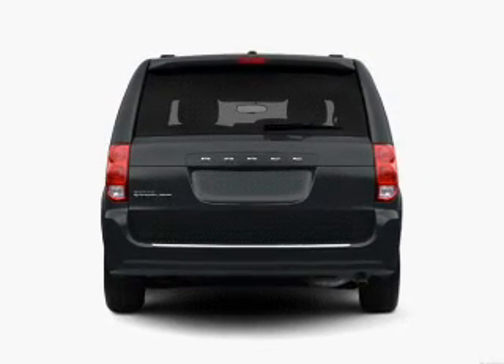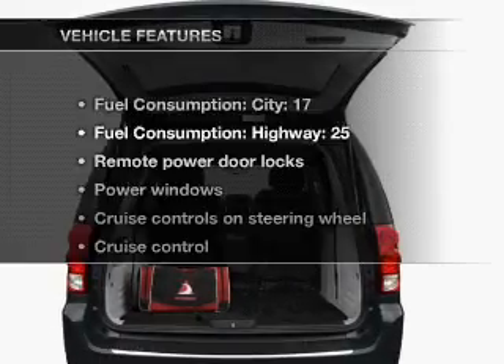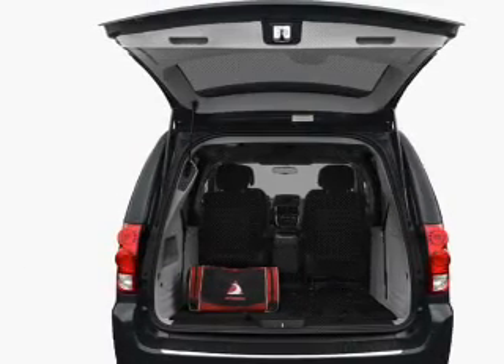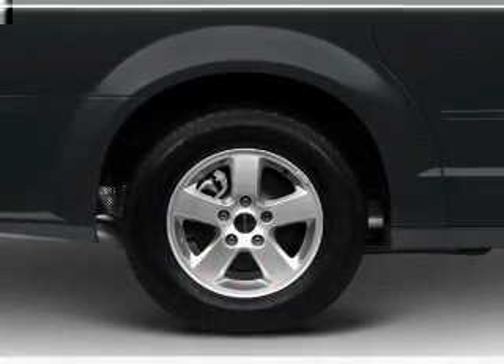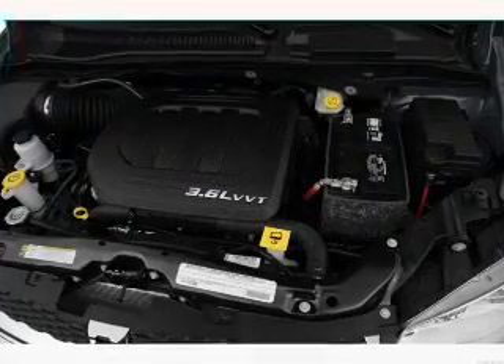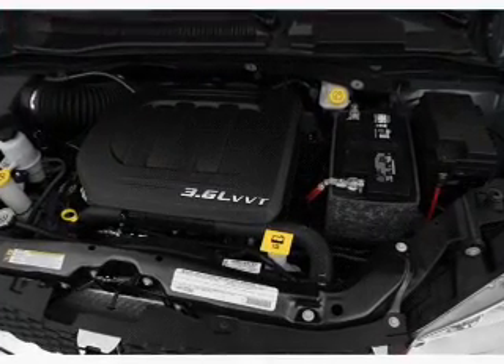The anti-lock braking system will keep you safe on the road. Plus, enjoy these notable features included in this vehicle: air conditioning, power door locks, power windows, power steering, cruise control, power mirrors, an AM-FM stereo with a CD player, and an adjustable tilt steering wheel.